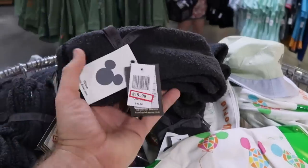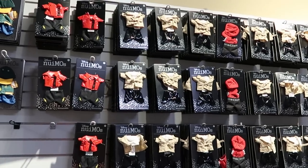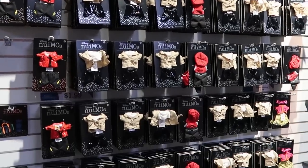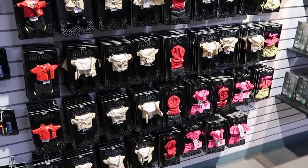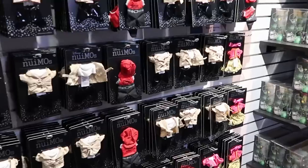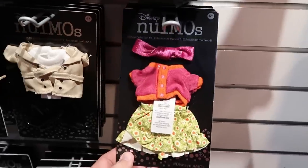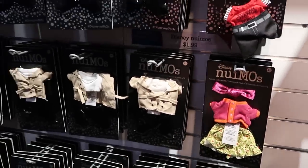It looks like there's some more Barefoot Dream socks just hanging out over here. And it looks like there's a whole designated section for the Disney-O-Numio clothing once again — they have these on the entire wall back here. All the different offerings are still only $1.99. But I don't think I've noticed this one over here before — you've got a little headband, a sweater, and then a really fun dress. Like that there is really cute.